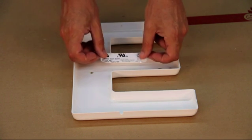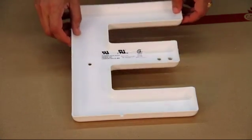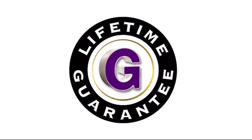Gem Light letters are approved as UL recognized components and carry the standard Gemini lifetime guarantee against fading or breaking.